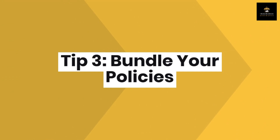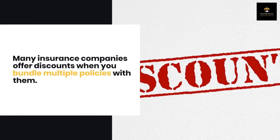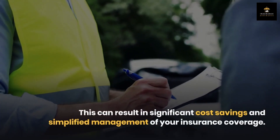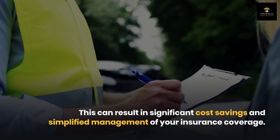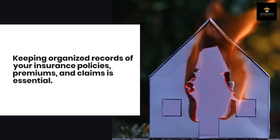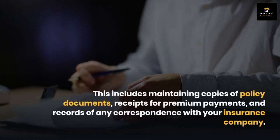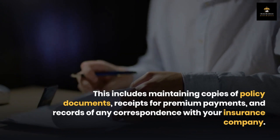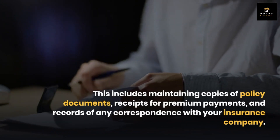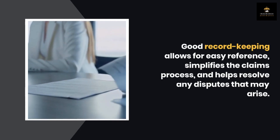Tip 3: Bundle your policies. Many insurance companies offer discounts when you bundle multiple policies — for example, combining your auto and home insurance — which can result in significant cost savings and simplified management of your coverage. Tip 4: Maintain good records. Keep organized records of your insurance policies, premiums, and claims, including copies of policy documents, receipts for premium payments, and records of any correspondence with your insurance company. Good record-keeping simplifies the claims process and helps resolve any disputes.